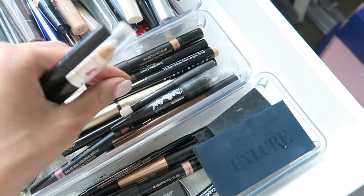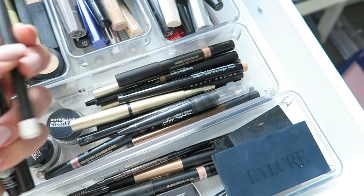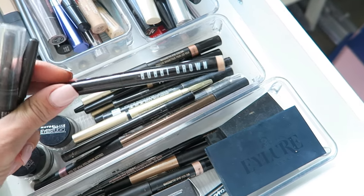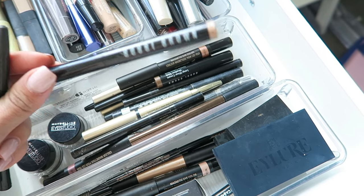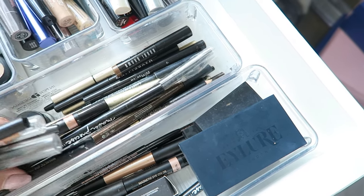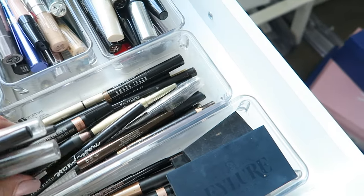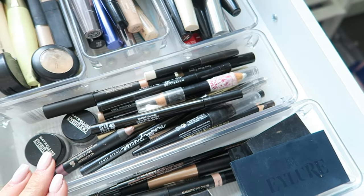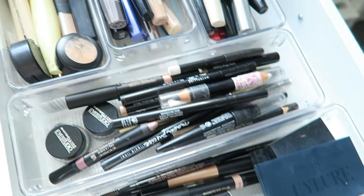On the other side I've also got that same white liner. I've got more from Maybelline, I've got Bobby Brown brown eyeliner, some from Nudestix in two shades, and some more from Bobby Brown — so basically just all of my eyeliner colors in there.